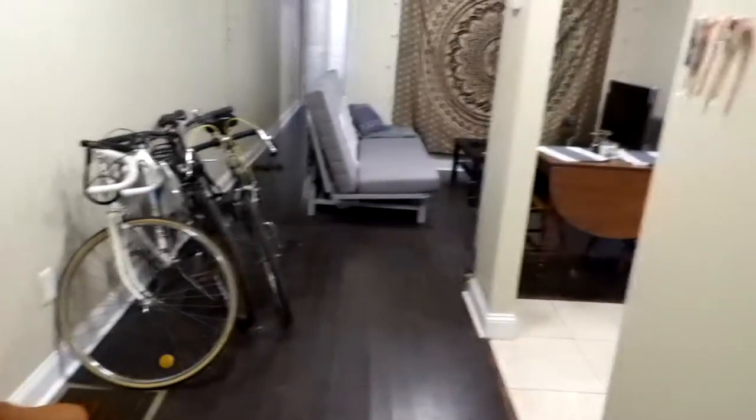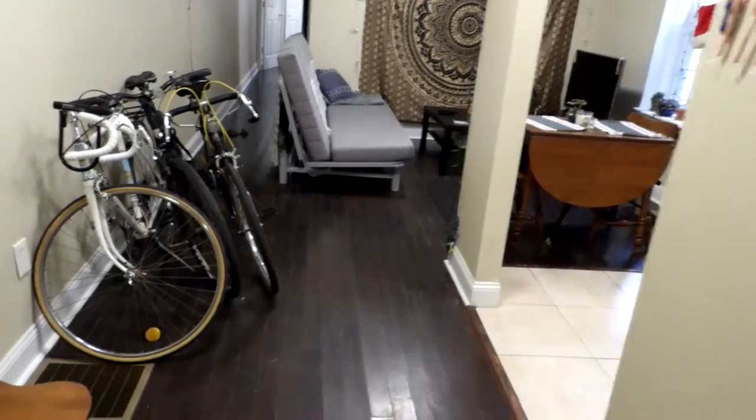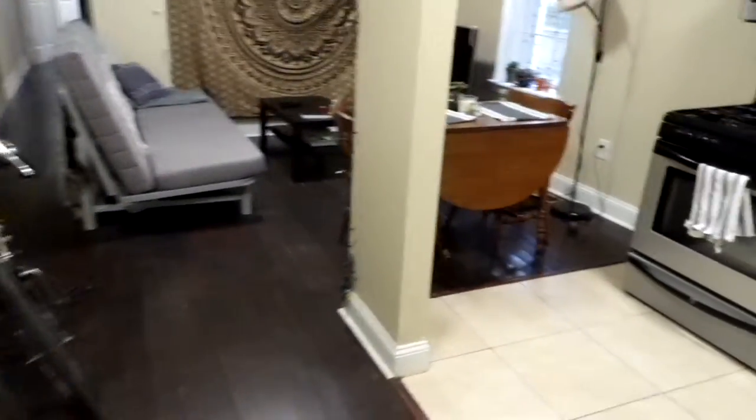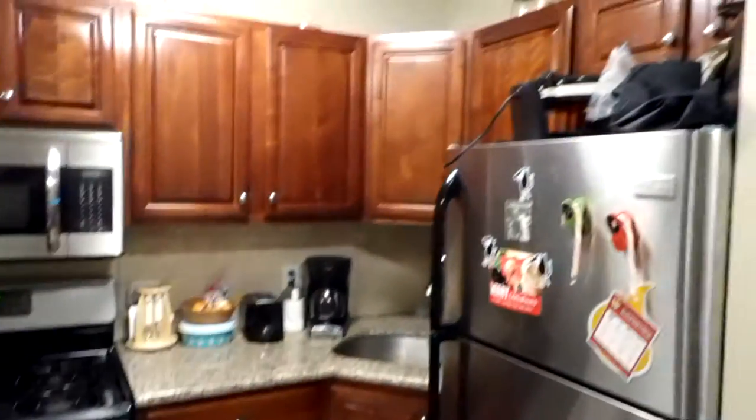Here we are walking into 1519 North 7th Street, Unit 1A. As we walk out the front door, this is our kitchen to the right.